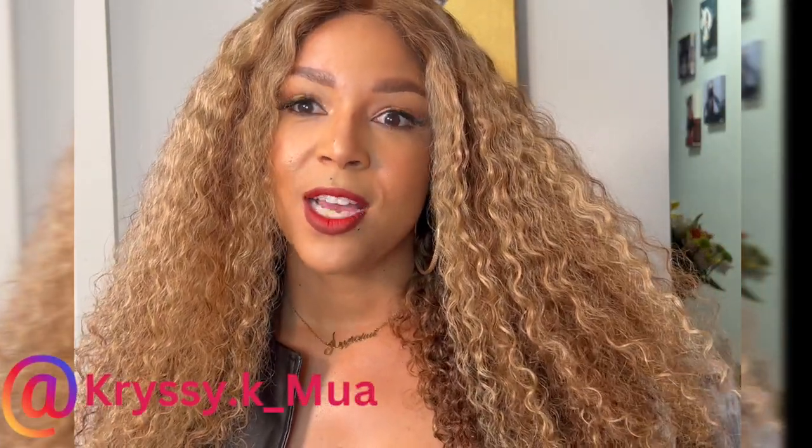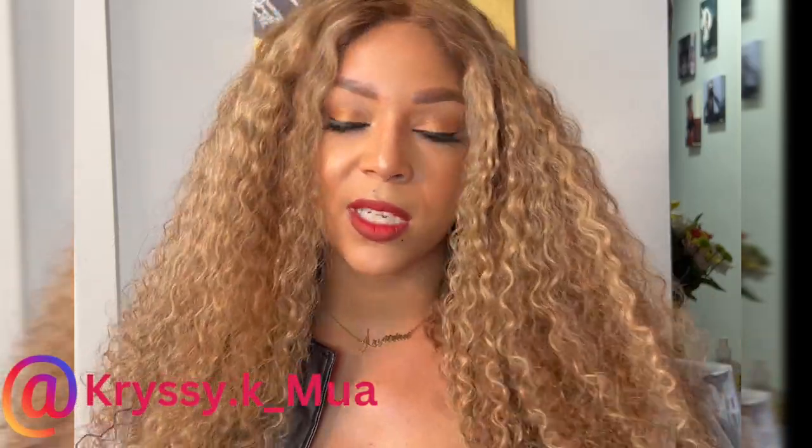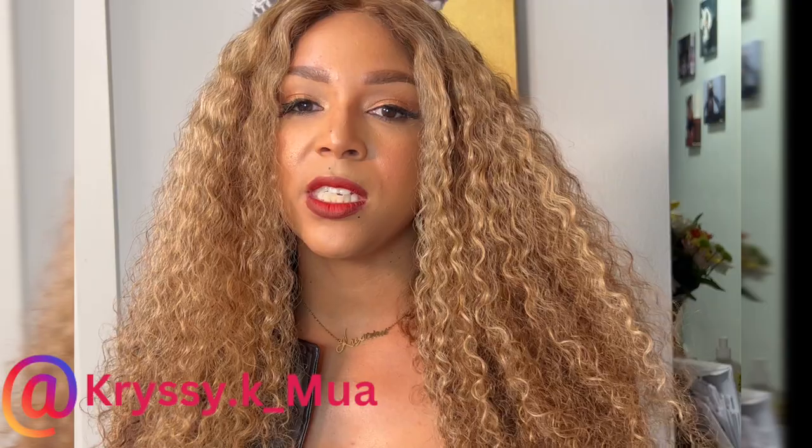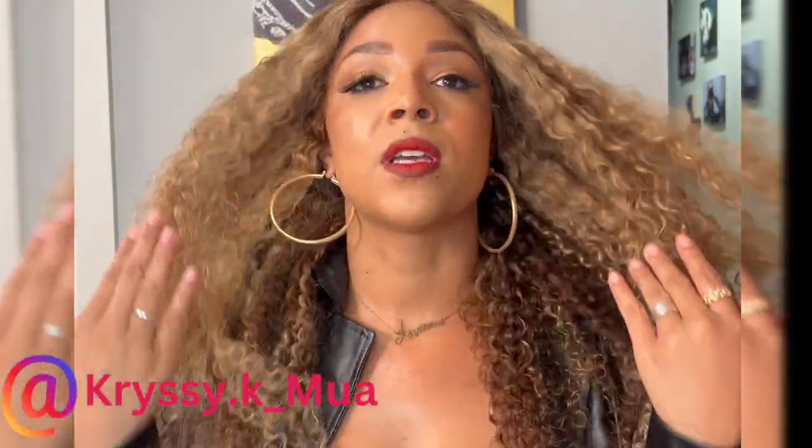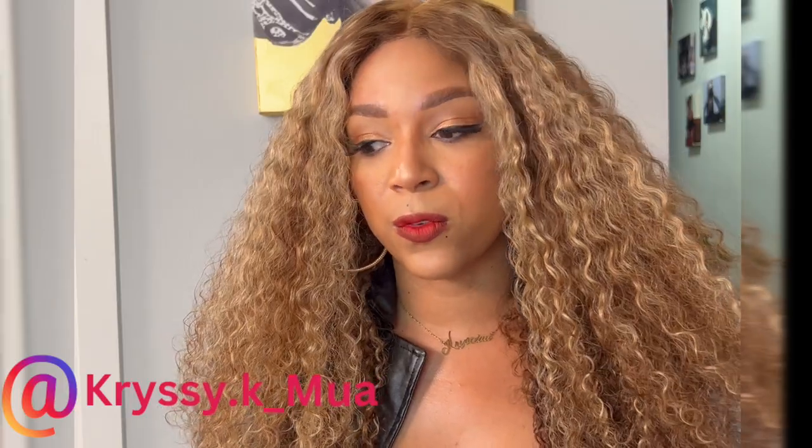Hi everybody, it is Chrissy K of Chrissy K Beauty. I wanted to come and introduce myself to you guys and just let you know what the collection was about. The collection is just about the everyday girl — these are items that enhance your look for the girl on the go. I am a girl on the go, so I feel like these things are helpful for me. I created things that I feel would be helpful for you as well.